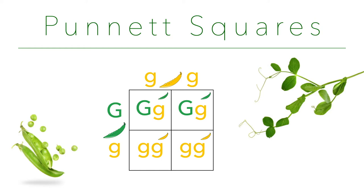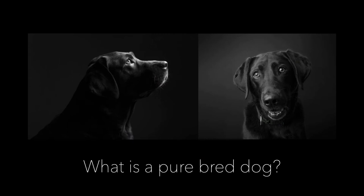Now we're also going to be looking at a Punnett square, and it's going to give us a visual representation of what's actually going on. I know Mendel worked with peas, but I think peas are boring, so we're going to go with dogs — Labrador retrievers in particular.